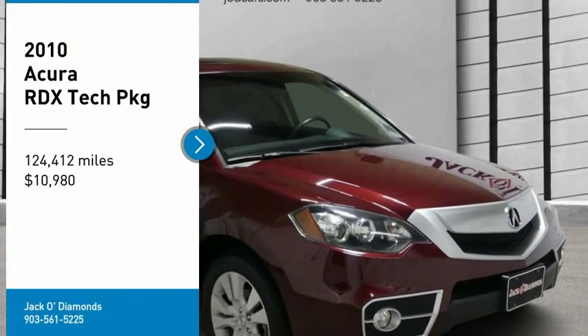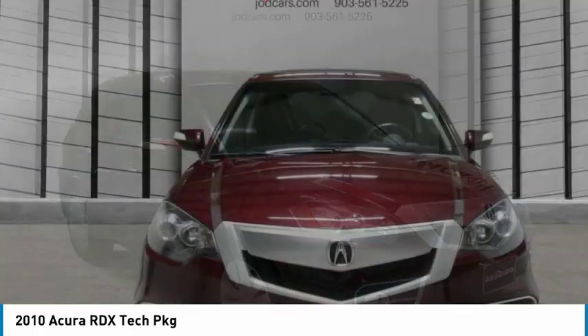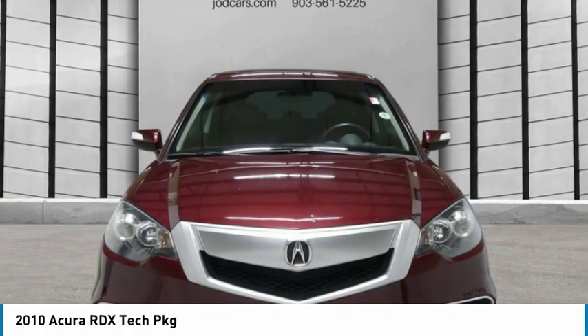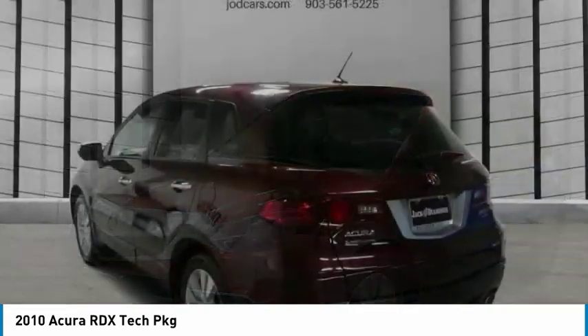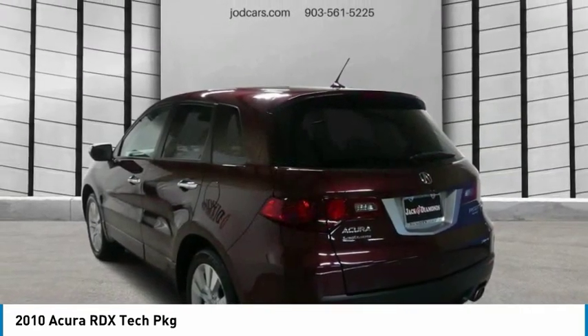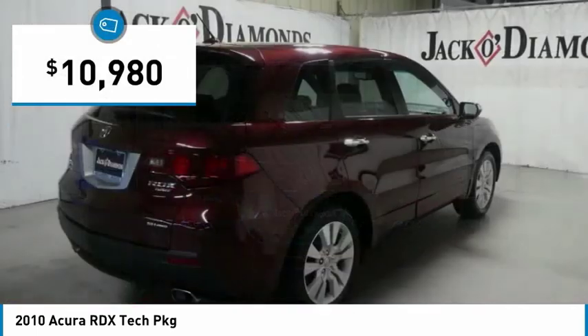Make a great choice today with the 2010 Acura RDX. Viewed as Acura's answer to BMW's sporty X3, the RDX offers a stylish interior, plenty of sport, and a nice amount of utility, and is priced below $15,000.